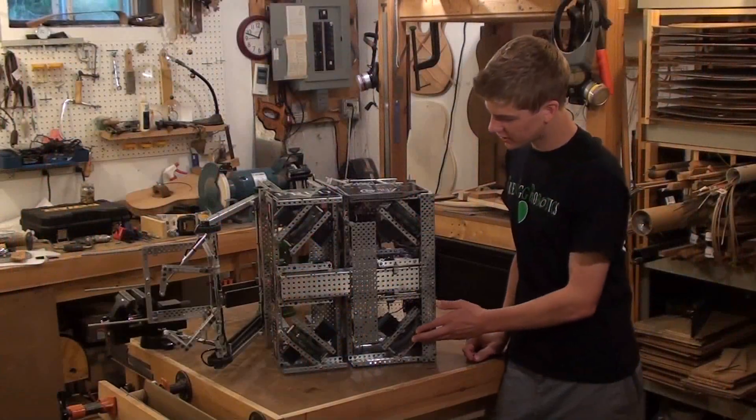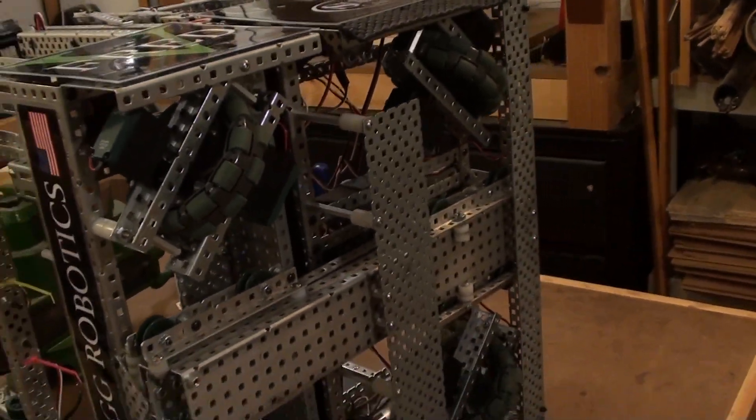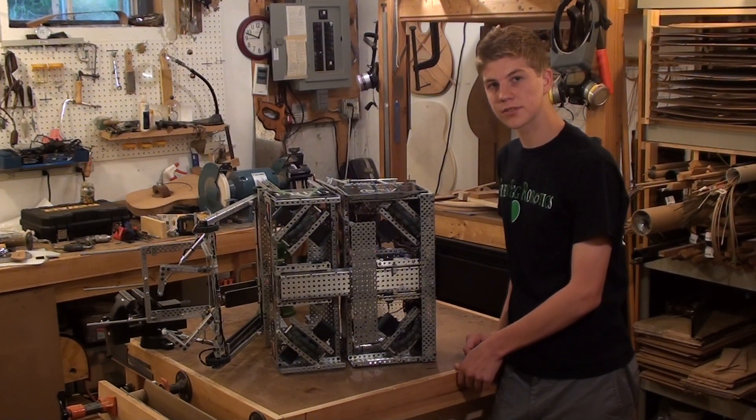This here is our eight motor holonomic drive system. It allowed us to move in all directions and expand and contract. It was designed to be as simple and reliable as possible.